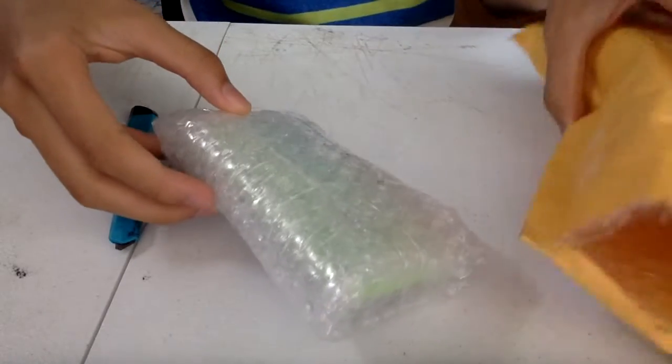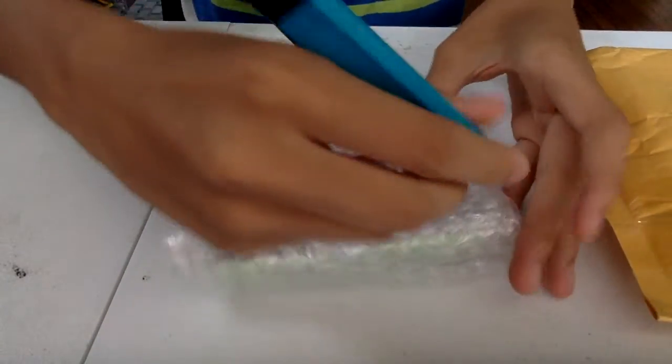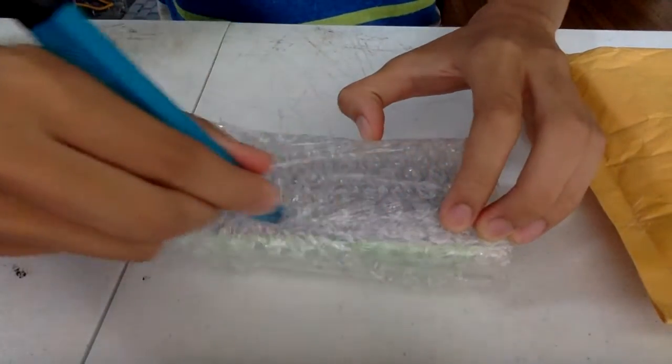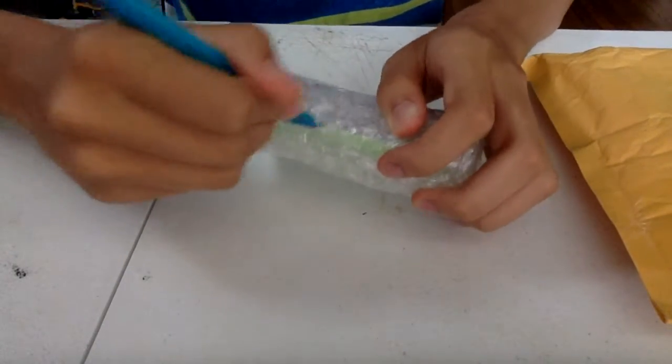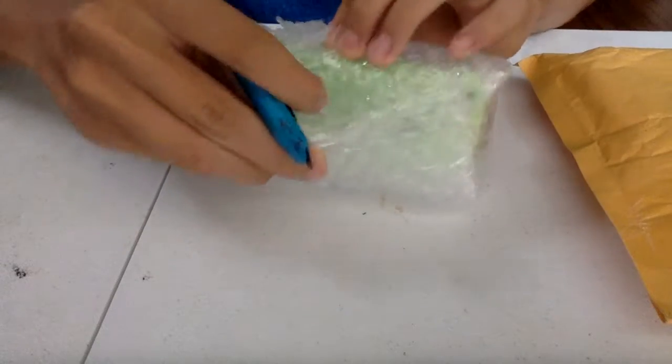So here's the package. Let's take it off. By the way, my mom and my sister are playing in the background, so sorry about that. All right, there we go.